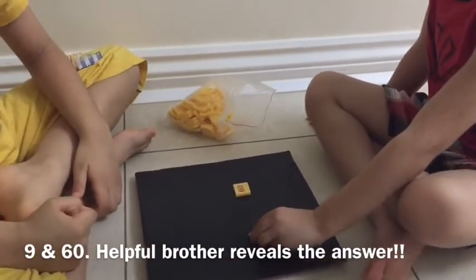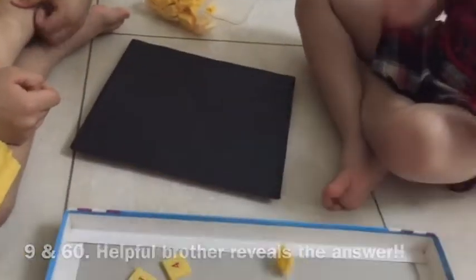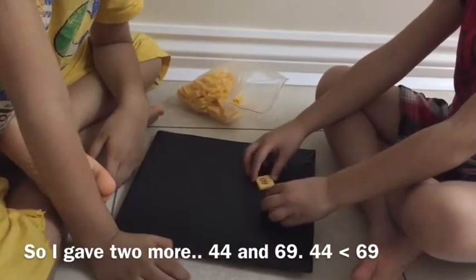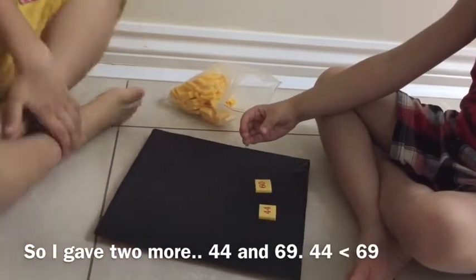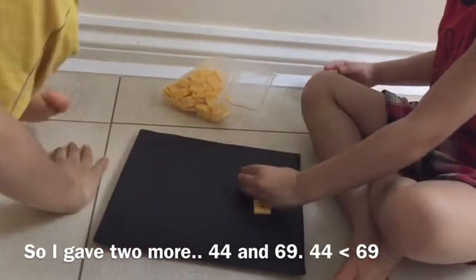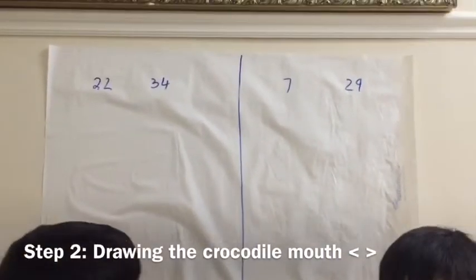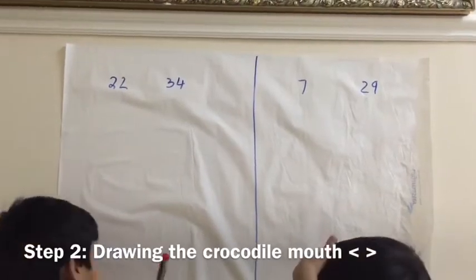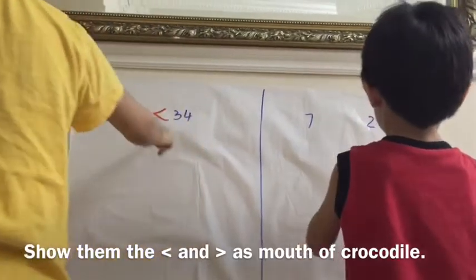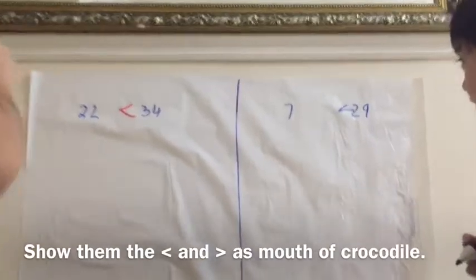Six... okay, which one is the bigger one? Sixty! Okay, which one of them is big and small? Where does the crocodile mouth go? What are the two numbers? The crocodile mouth goes — oh yes, very good! On the count of three, I want you to go and put the crocodile mouth next to the numbers. Go on — come on, quick, quick. Which side will the crocodile mouth go? Yes! Now okay.